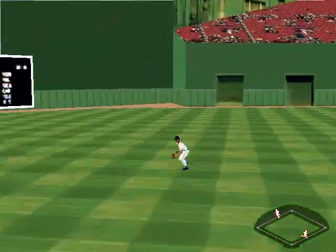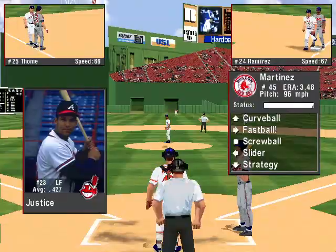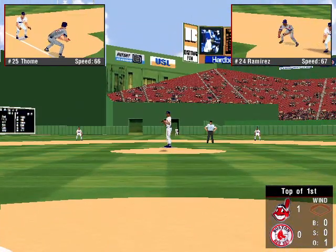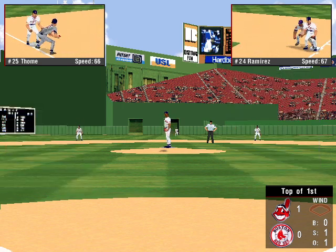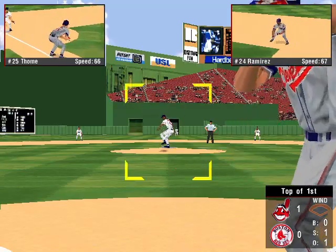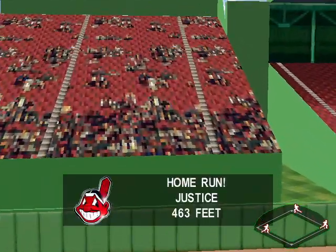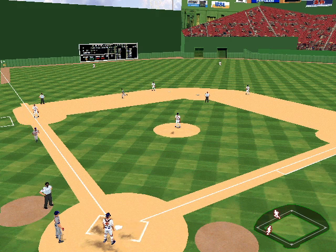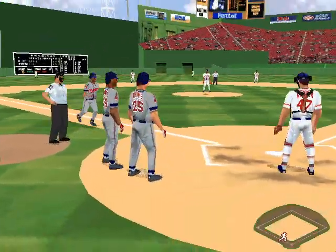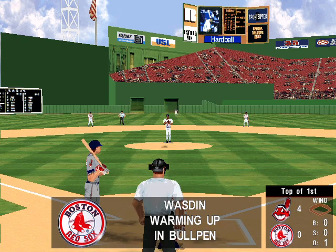Fly to left center — Buford picks it up. A single for Ramirez. The pitch — screwball, a swing and a miss. The 0-1 pitch — high fly ball to deep right, that's over the wall! Cleveland is exploding here in the first half of the first — a three-run home run for Justice.